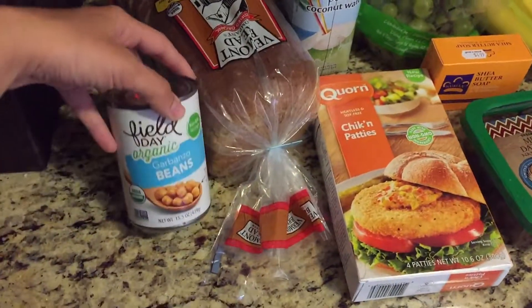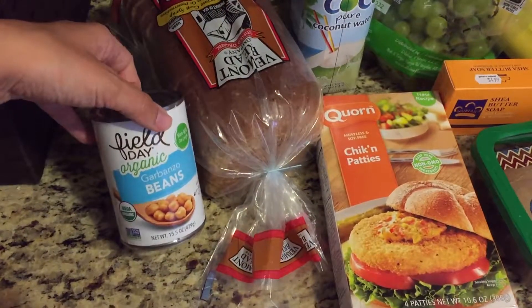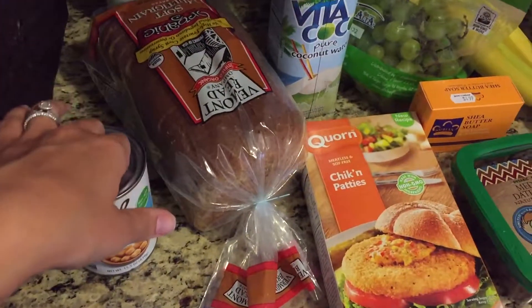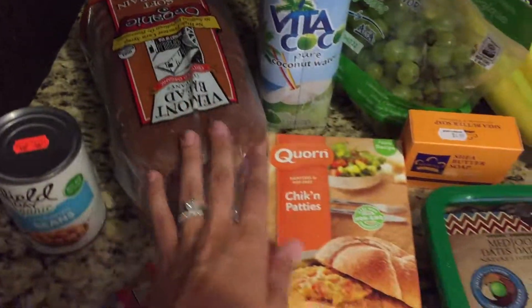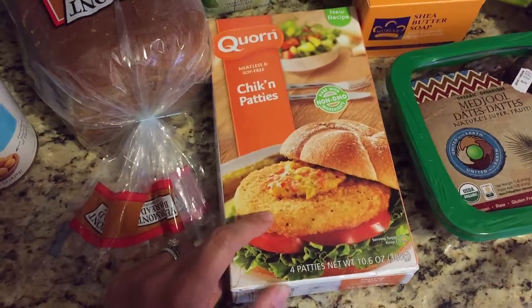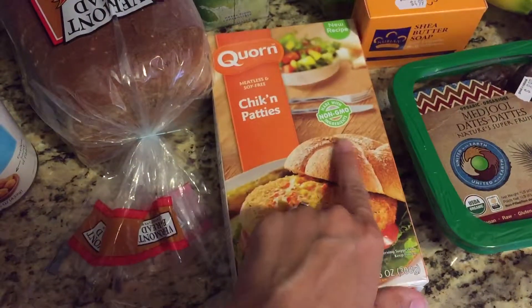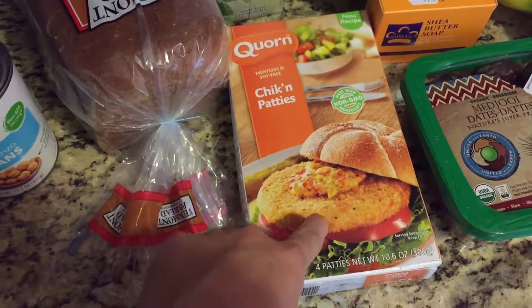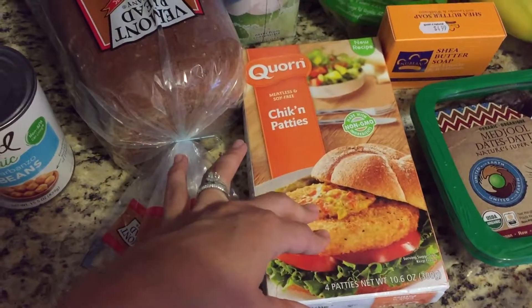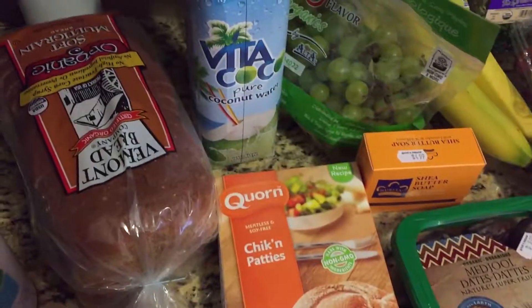I just got some garbanzo beans to make like a quinoa-cucumber type of salad with this bread. We got these chicken patties, which are not really chicken — they're meatless and soy free. They're non-GMO and London prefers these over the ones at BJ's. So I got her those for lunch today.